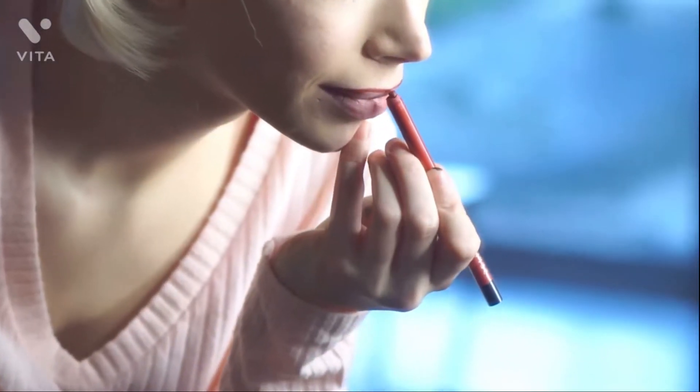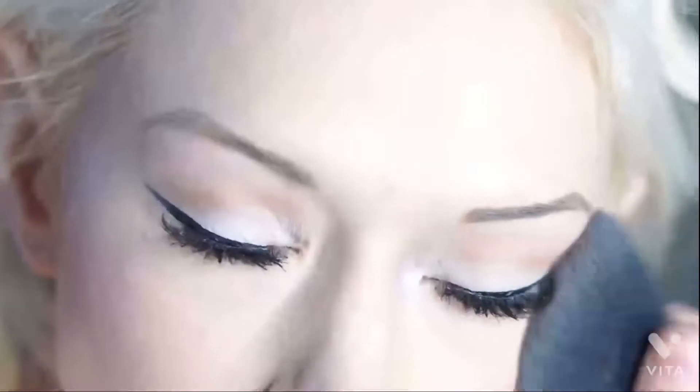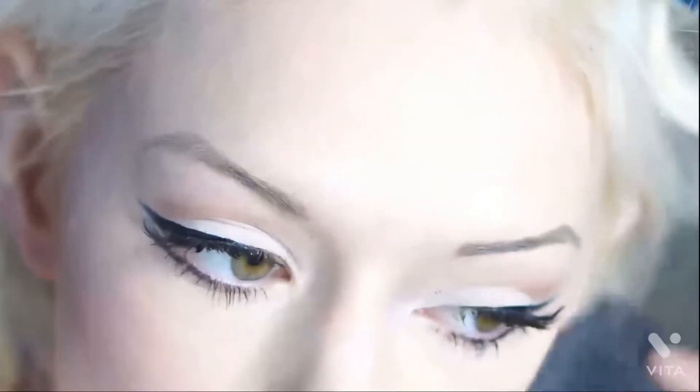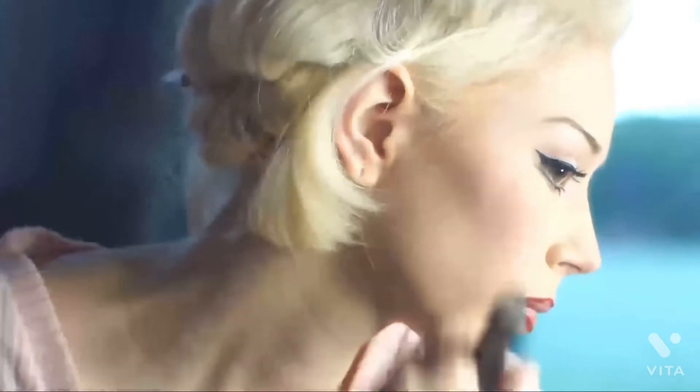I like to use a darker lip liner because I feel like it defines the lips a little bit more, especially when you put on a bright red lipstick. It definitely adds depth to the lips. Then I take Benefit Cosmetics bronzer and put it around my cheeks, above my forehead, and under my nose. I use whatever blush I have on hand and put it on my cheekbones, and then just a little bit around my eye.